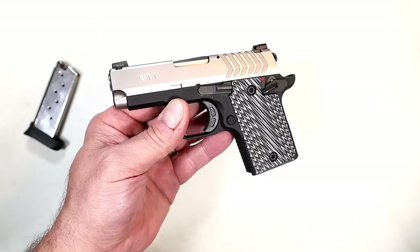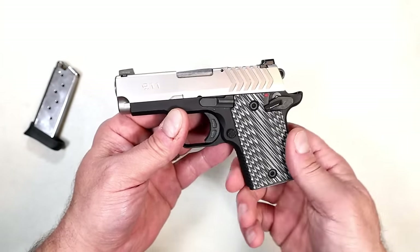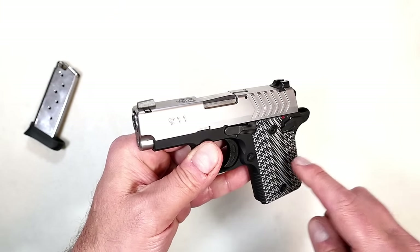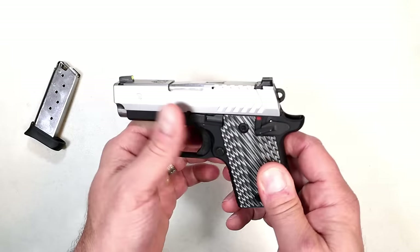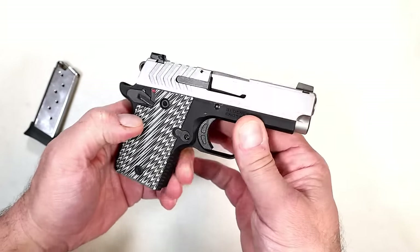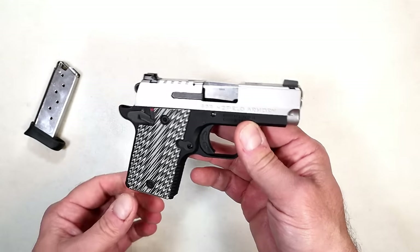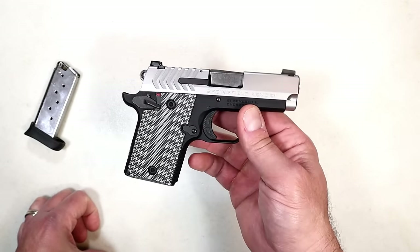It has a trigger pull that is a bit heavier, and I've noticed that many pocket guns have heavier trigger pulls because the manufacturer recognizes these will probably be carried in the pocket — that actually serves as a safety. When I shot this on many occasions, I was pleasantly surprised at how accurate it is, especially with that short reset. It's a nice handgun, but Springfield discontinued it along with the 380 model.